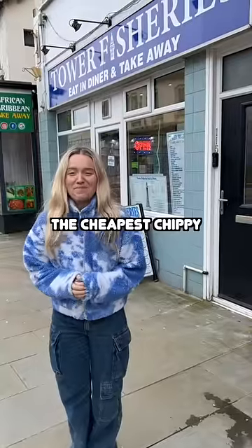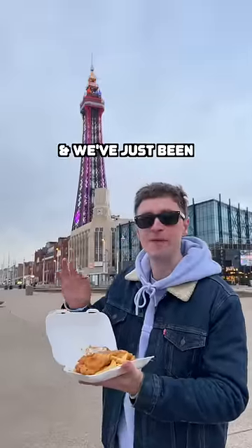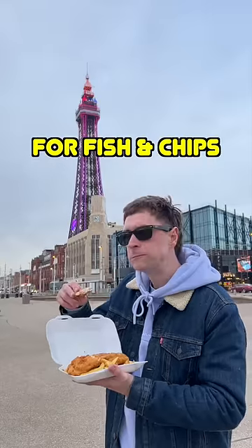Now let's try the cheapest chip shop in the UK and see how it compares. We're in Blackpool and we've just been to the Tower Fisheries. Far better than the one in London. Cod and chips, £5.75. How much have you paid for fish and chips before?